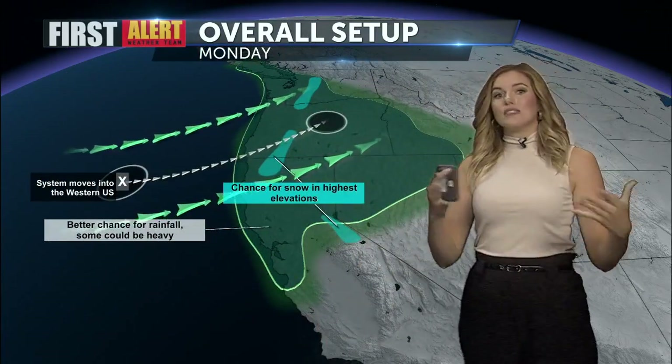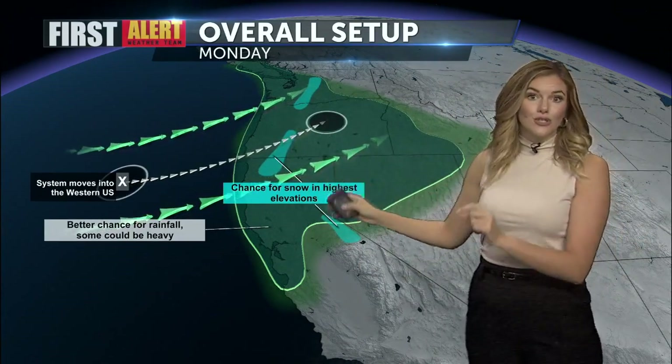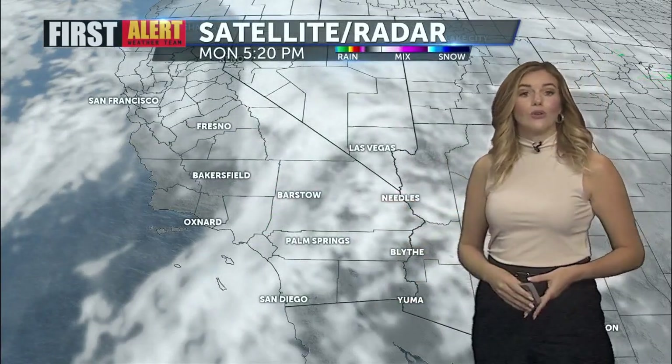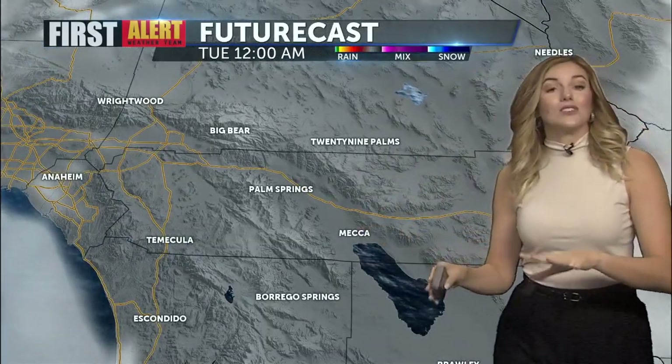Today, the whole reason for the cloud cover is a system that is much farther up towards the north, bringing precipitation much farther to the north. Meanwhile, we're just seeing a lot of cloud cover across the Southland, and again those clouds will be staying with us through the rest of tonight. As we head overnight, we'll begin to see more of those clouds clear.